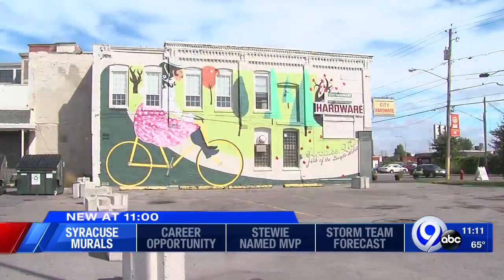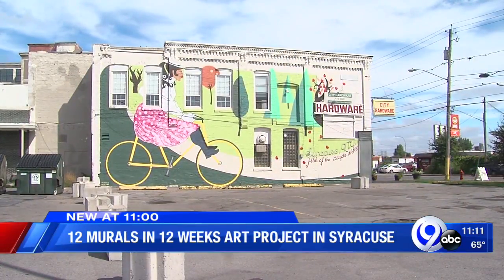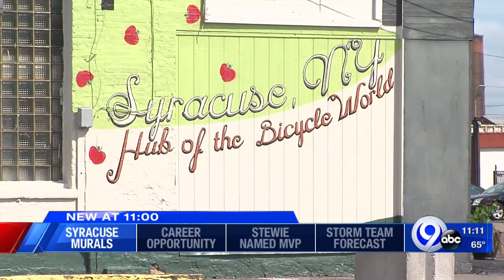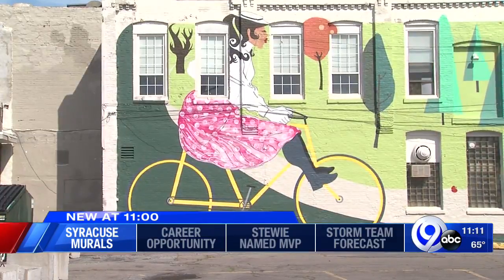Today was great weather to get out and see the start of a new mural series around Syracuse. They unveiled the Yellow Fellow Bike Mural for the Old Stearns Bicycle Company, formerly on South Gatta Street — it's where City Hardware is located now. The bike was considered one of the best in the world in the late 19th century and shipped globally.